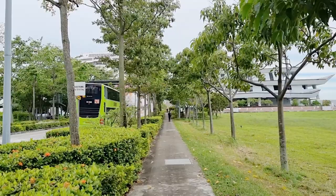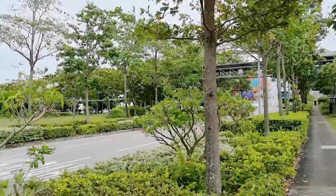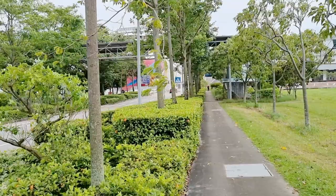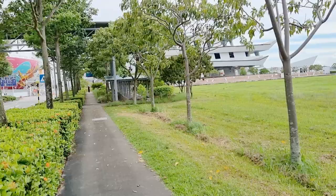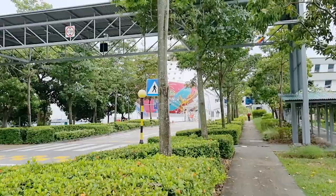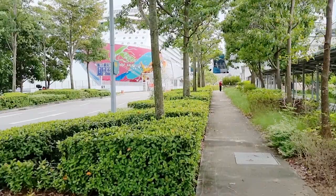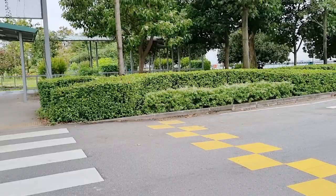The MRT station is somewhere there, so we're going back all the way to that area. It's my first time in this place, so I'm trying to explore what we can see in this part of Singapore. That's the cruise ship going to the south pier, so we're going to cross the street and go back to the MRT station.